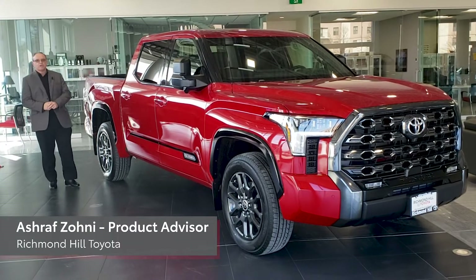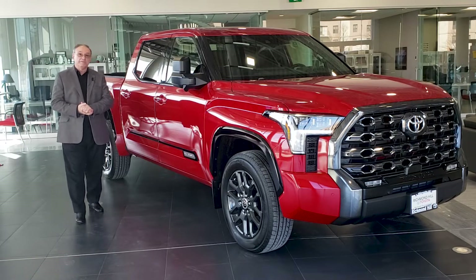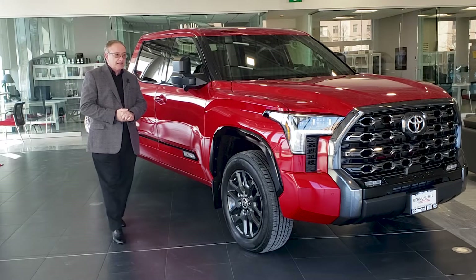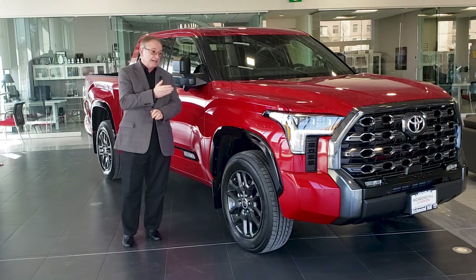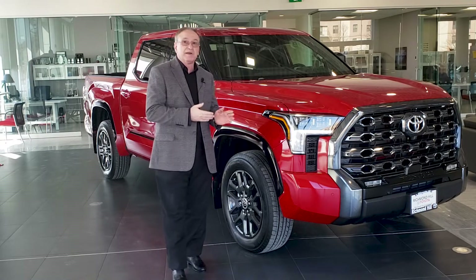Hello, it's Ash Avzani from Richmond Hill Toyota. I'm a product advisor here and my team happens to be very excited about this all-new next-generation 2022 Tundra. The Tundra is built in San Antonio, Texas and it embodies a lot of improvement compared to the previous model. So let's dive into a walk-around presentation and check the highlights offered by this magnificent truck.